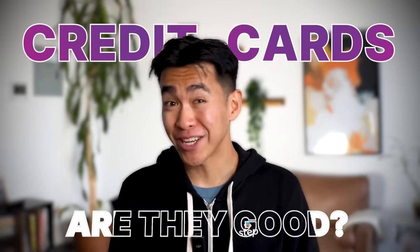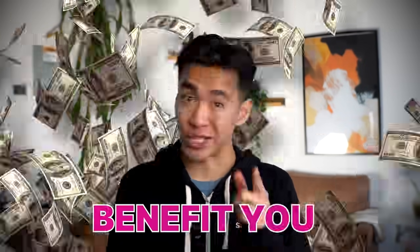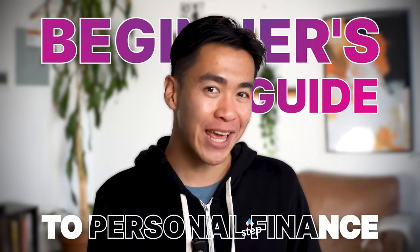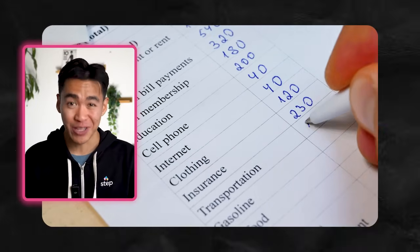Credit cards — what are they? Are they good? Are they bad? How do they work? In this video, we're going to answer those exact questions and explain how to use credit cards to benefit you. This video is episode 2 of our beginner's guide to personal finance, where together we'll learn how to not be broke. If you missed our first video about budgeting, make sure to watch it after this one. But without further ado, let's talk credit.